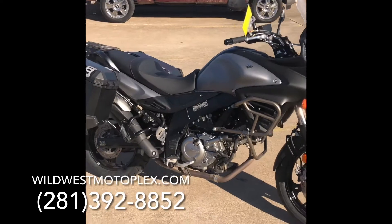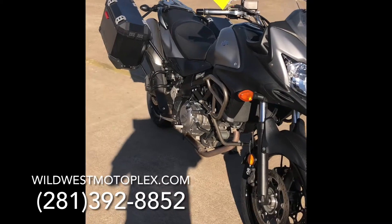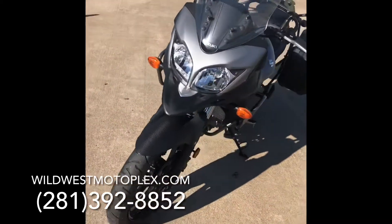It has only 9,580 miles, and this adventure bike is a great choice for adventure touring. It's really comfortable.